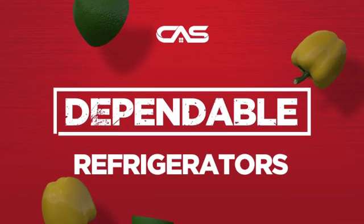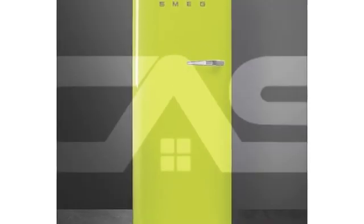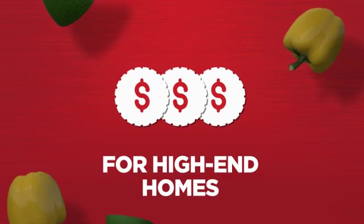Need a dependable refrigerator? Try this design from a trusted brand. Backed with a full manufacturer warranty, all make it a great refrigerator for high-end homes.